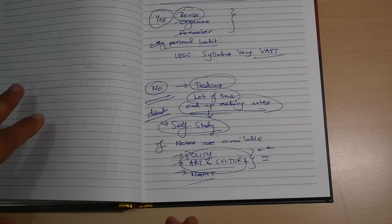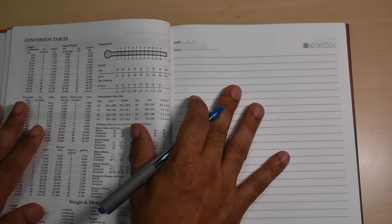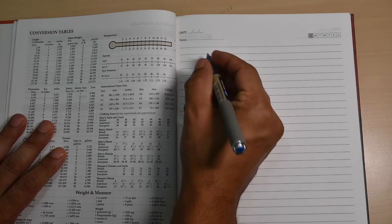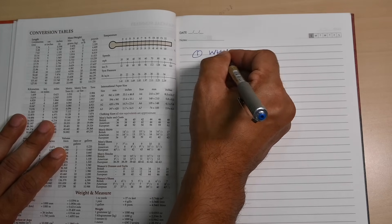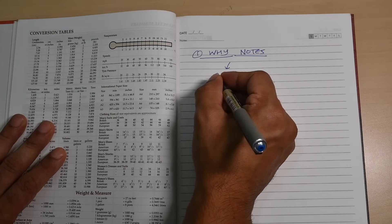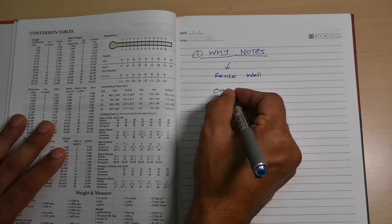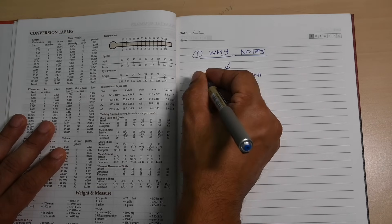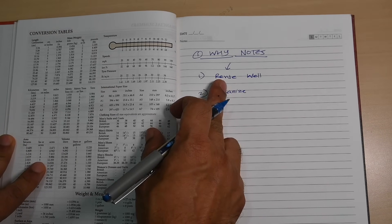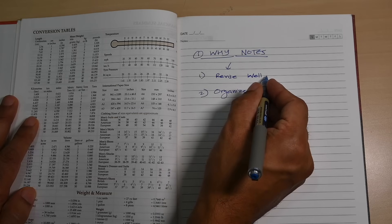This is how you should think about whether or not to make notes. Now, understand why you need to make notes — what is the purpose? The purpose of notes is really to be able to revise well and to organize your studies. These are the two main things you want to achieve when making notes.